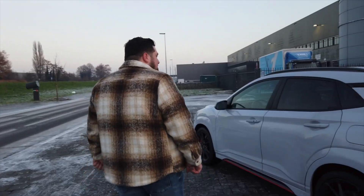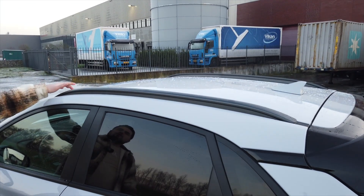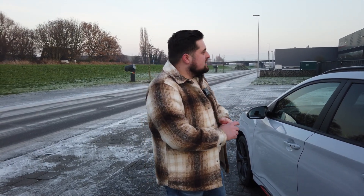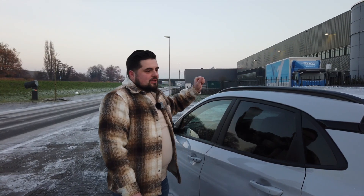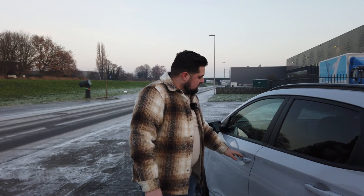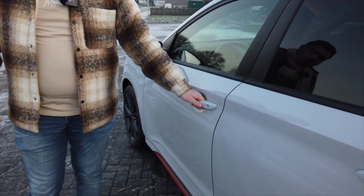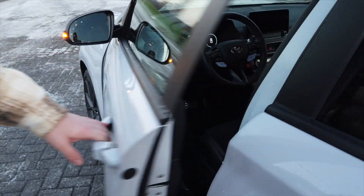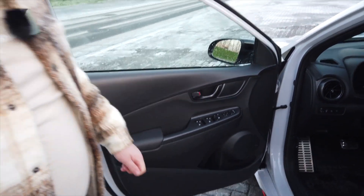Bu arabada sadece bir eksiğini görüyorum: panorama ya da cam tavan yok. Bazı modellerde ufak bir panjur oluyor ama bu modelde rastlamadım. Keyless Entry ve Keyless Go mevcut. Aynalar elektrikli olarak açılıp kapanıyor, aynaların altında da kamera var.